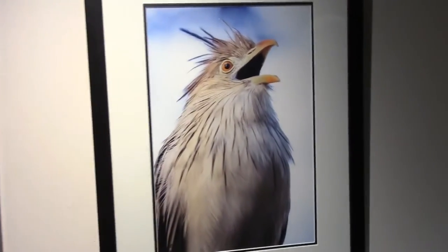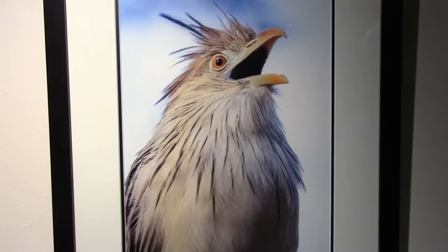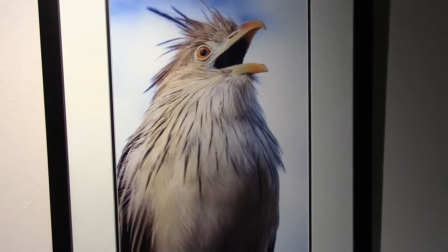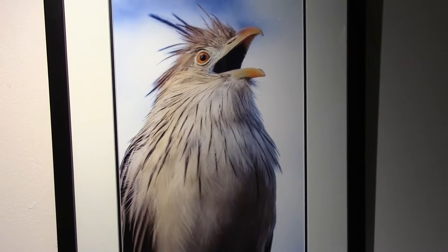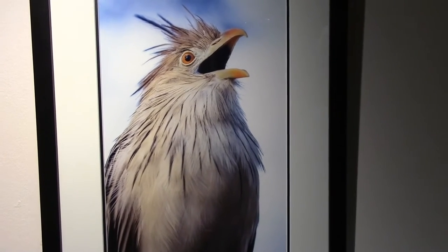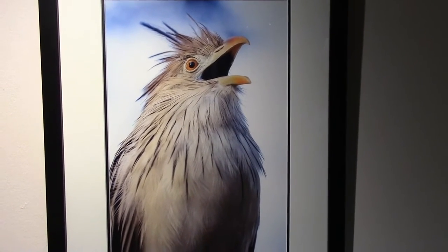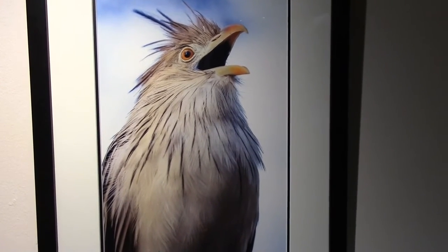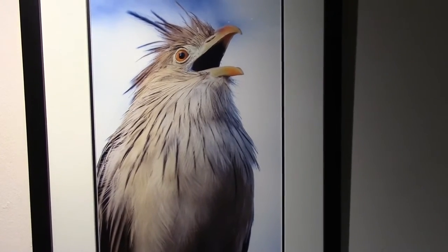Let's start here with the Guira Cuckoo. This is a bird with some attitude, as you can see — he's calling out here. This bird is infamous as a nest pirate: he will take over other birds' nests and even lay eggs in them, expecting them to raise his young. What kind of an attitude is that? Amazing.